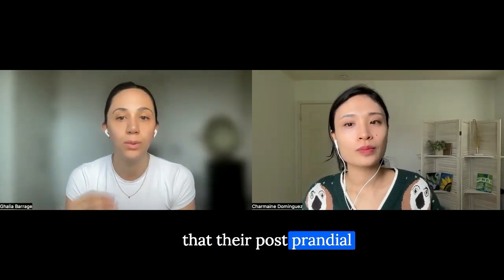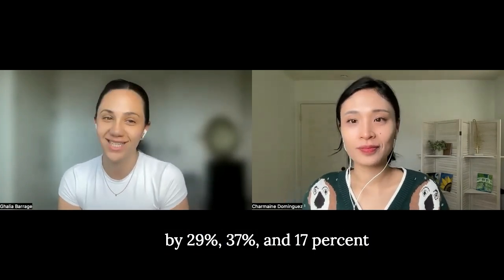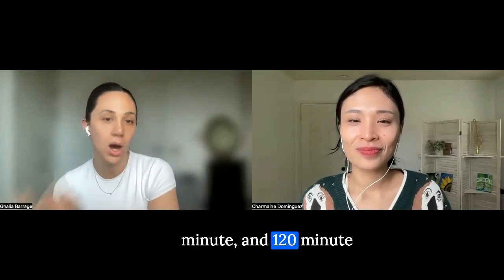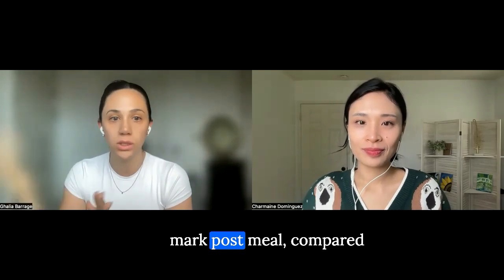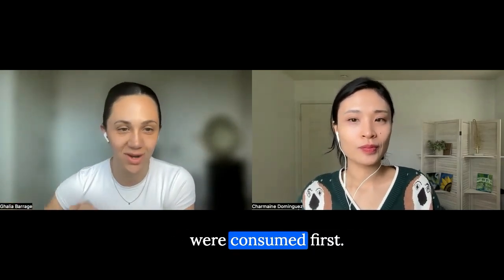...their post-prandial glucose levels were reduced by 29%, 37%, and 17% at the 30-minute, 60-minute, and 120-minute mark post-meal, compared to when carbohydrates were consumed first.